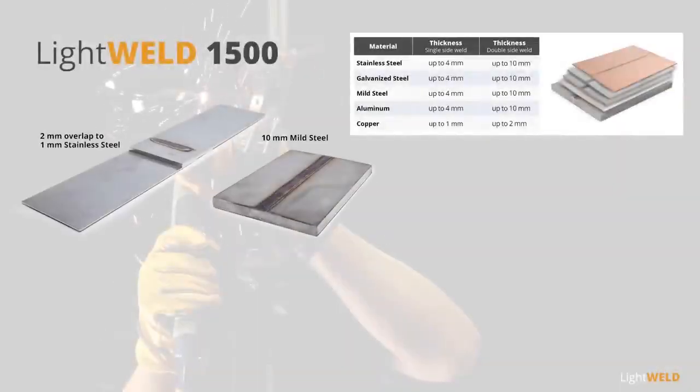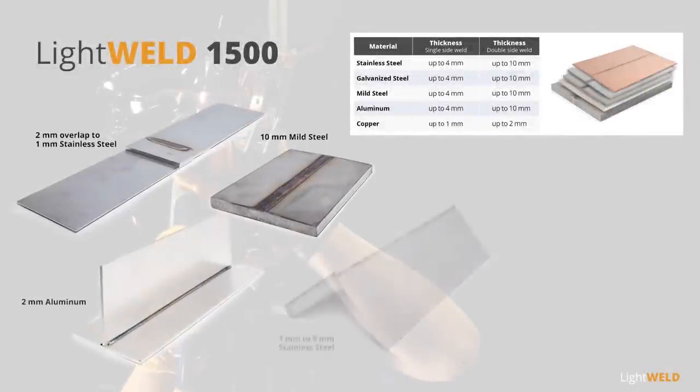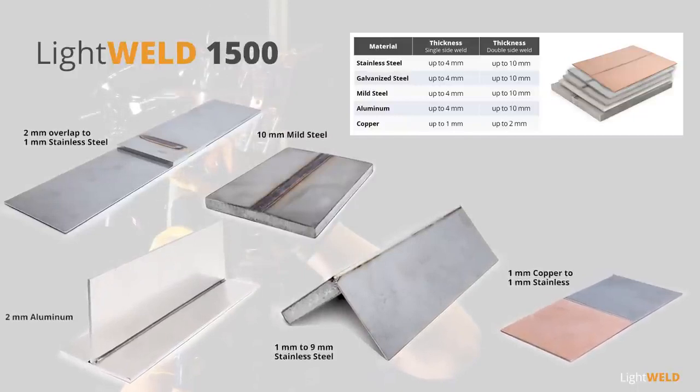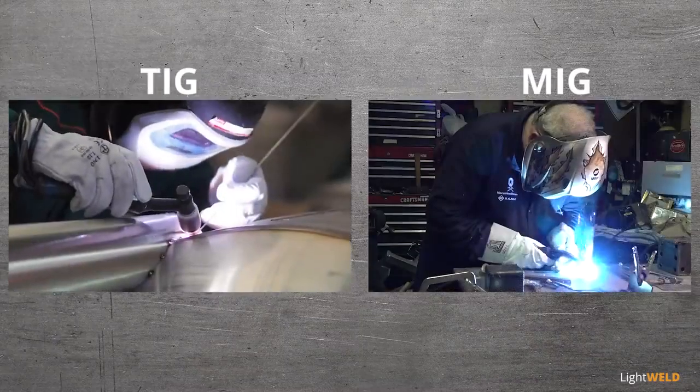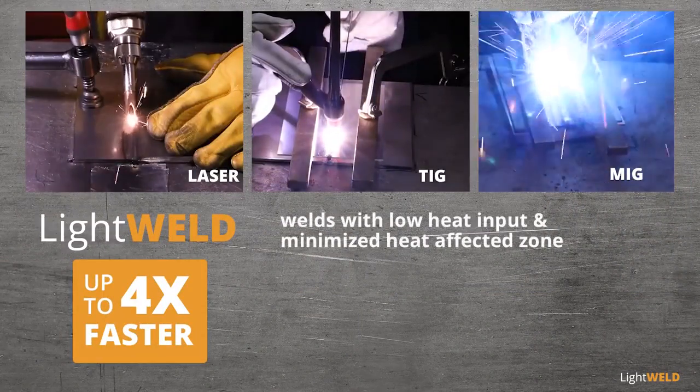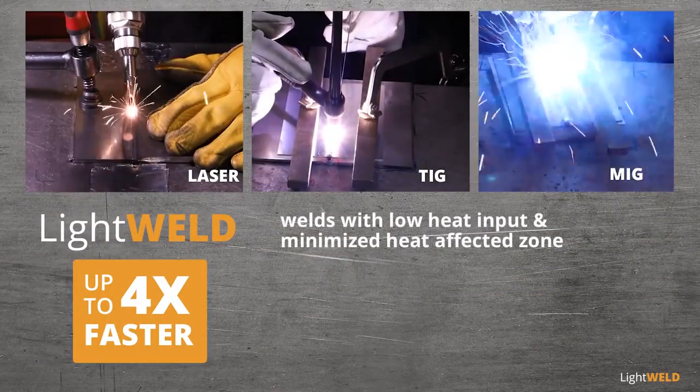LightWeld 1500 handles thick, thin, and reflective metals, different thickness combinations, and even welds dissimilar metals of different electrical conductivity. Compared with traditional methods, LightWeld is up to four times faster, welds with low heat input, and minimized heat affected zone.